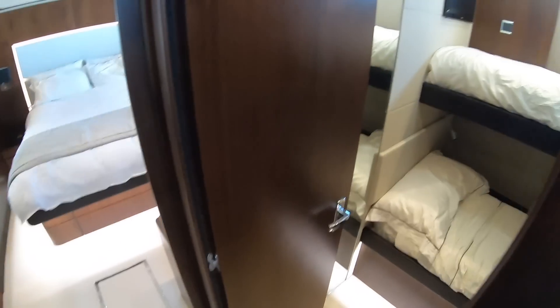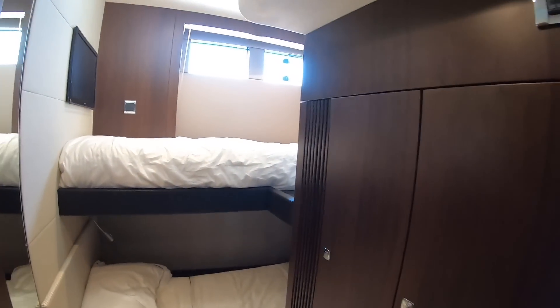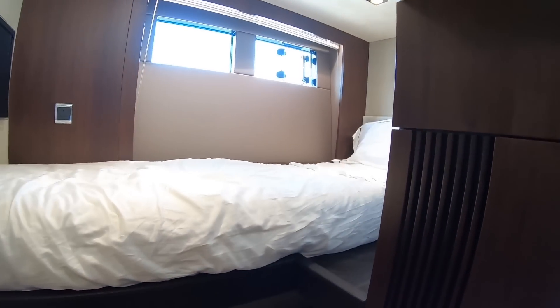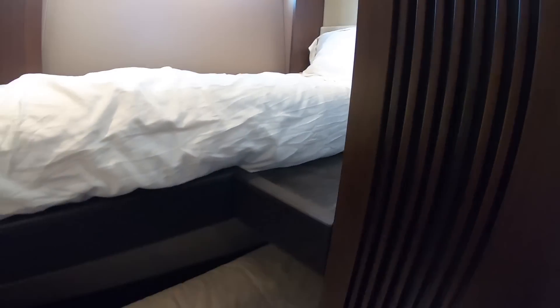One thing you didn't often get on boats of this size and this era is a fourth cabin, and that's where this boat really scores. Because tucked away just back here is cabin number four. Now it's not huge, but it does have proper adult-size bunk beds, and you've got loads of storage in these illuminated wardrobes, so that is a very serviceable cabin in actual fact.